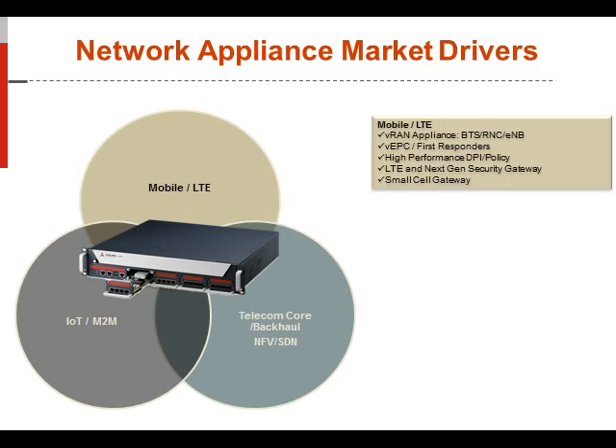This product also provides high performance deep packet inspection and policy enforcement, as well as LTE and next-gen security gateway based products for access into Wi-Fi networks and untrusted networks — including firewall protection, next-gen firewall, and other security programs. This can also be used as a small cell gateway, since introducing small cells into the network creates an untrusted type of environment.